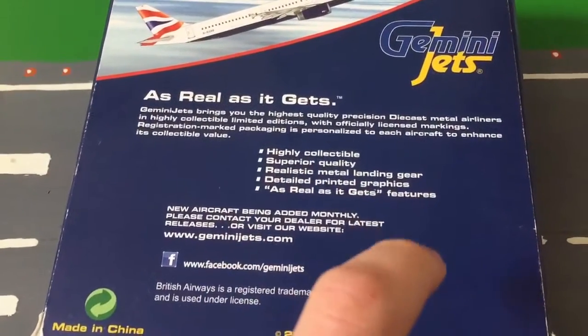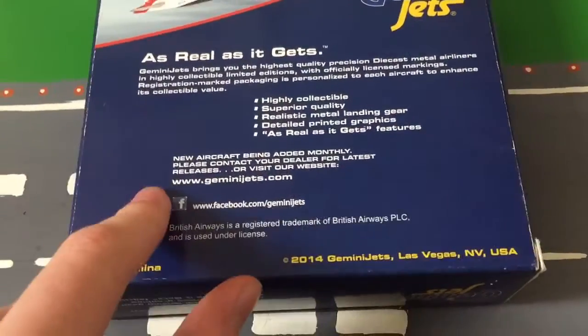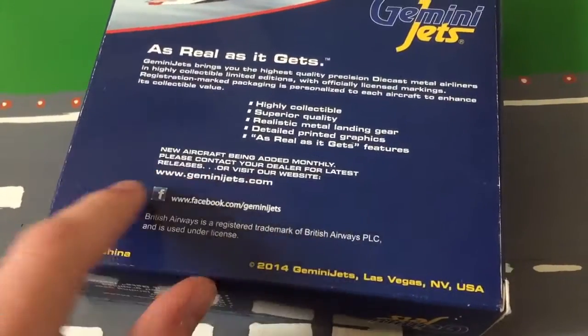It doesn't have rolling, rubbery tyres — this aircraft, even though it's quite a new one, it's 2014. It's a new aircraft, been added monthly.